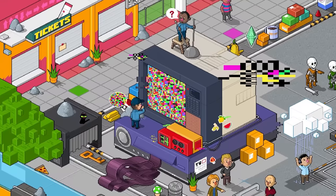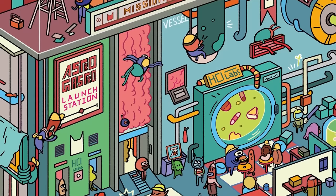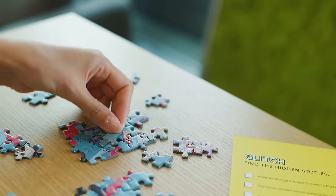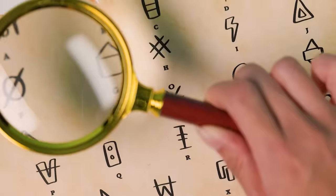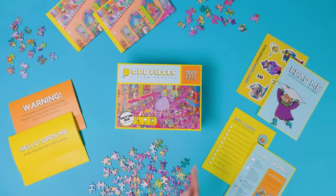Like... what's with those glitchy computer screens? What's that sign say? What in the world is astrogastro? Do you like it? I love it. I think I'm ready for a new kind of puzzle. Then say hello to Odd Pieces.